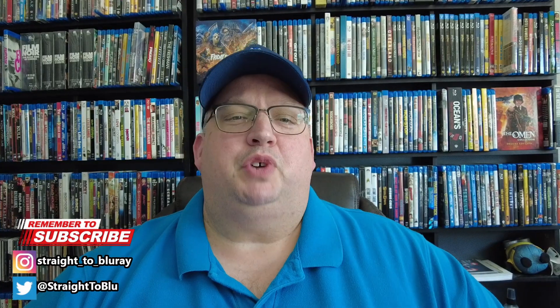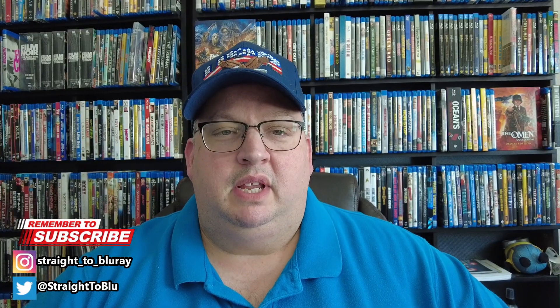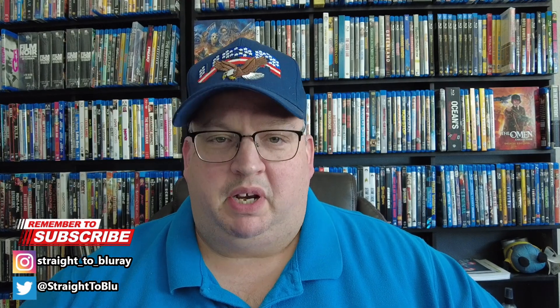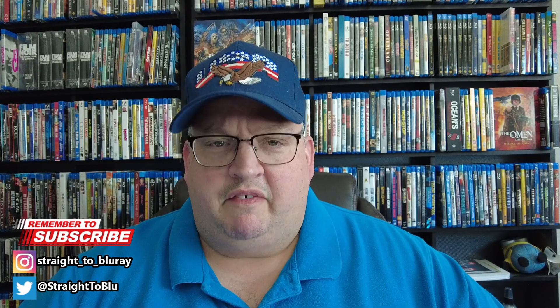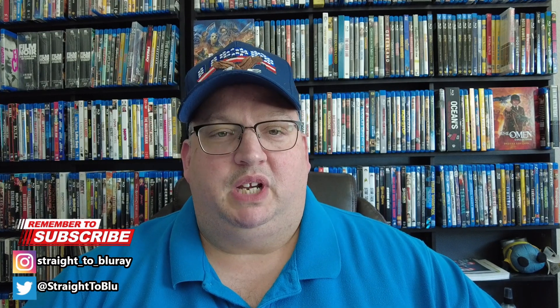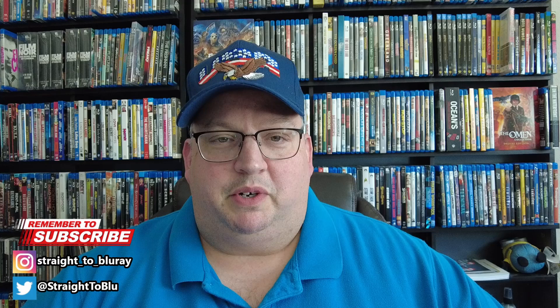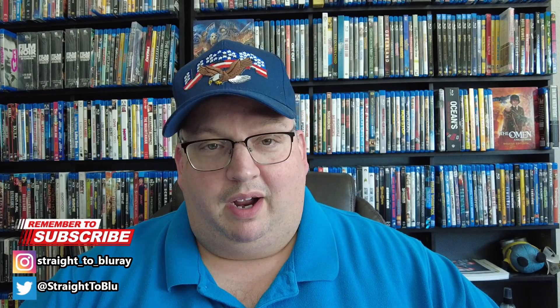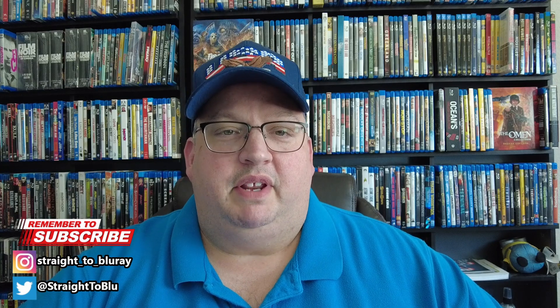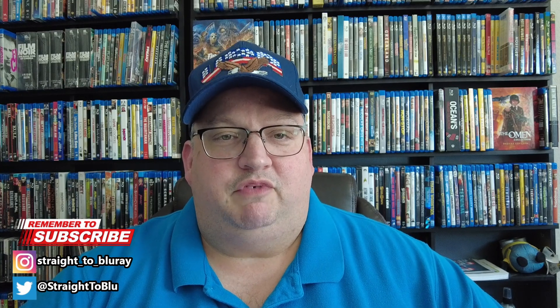Hey, what's going on, everybody? Welcome to Straight to Blu-ray. My name is James, and it is finally time for another collection update. I know it's been a few weeks since I've done one of these. I haven't bought too many movies lately, but I do have a good five movies here that I've picked up recently. Most of these are either from the Disney Movie Club and or the Disney Movie Insiders, so I'll go ahead and show you everything.